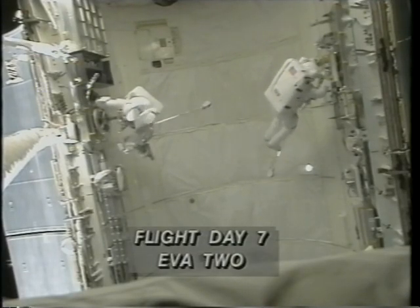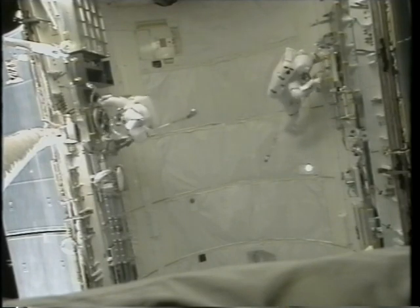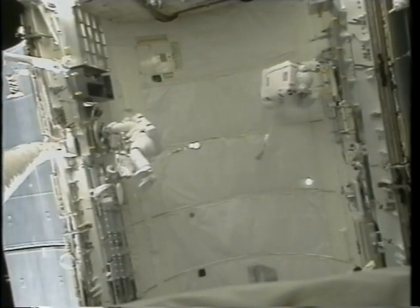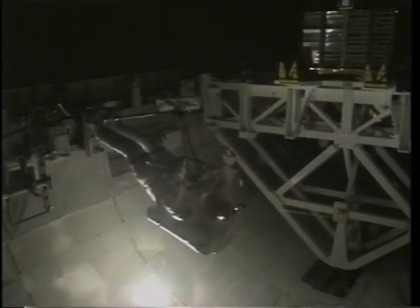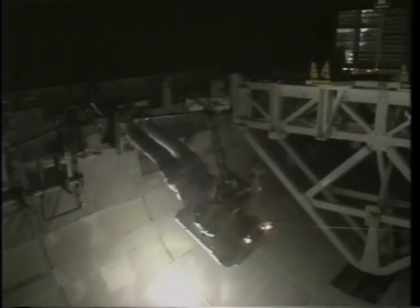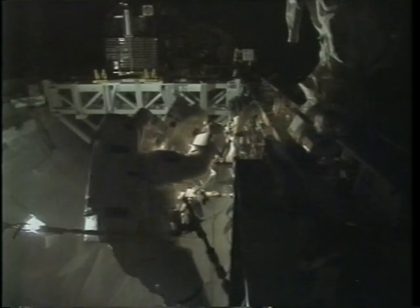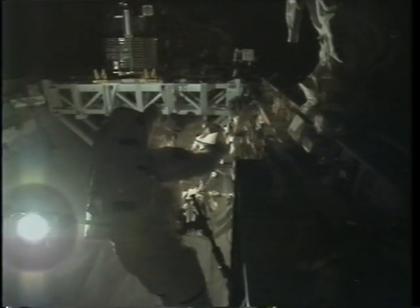EVA-2, like EVA-1, was six hours and 50-something minutes of hardware-intensive EVA. We were evaluating all kinds of tools and techniques that might be used in construction of a space station. What I'm doing here is imparting loads to the task plate to which my feet are connected; the sensors in the bottom of that plate sense the loads and make recordings of that load data. We had electronic cuff checklists, power tools, rigid umbilicals, electrical fluid line connectors, electrical connectors, fluid line connectors, improved helmet lights — you name it, we had it. We had stuff hanging off of us everywhere. We could set off metal detectors from orbit.